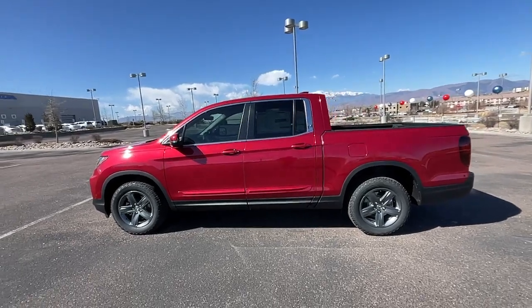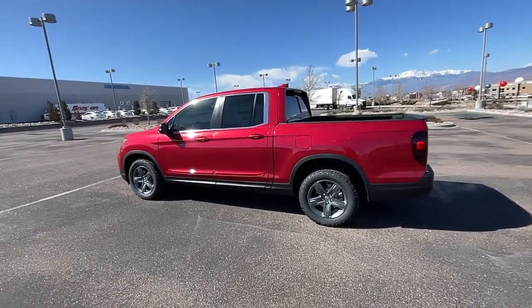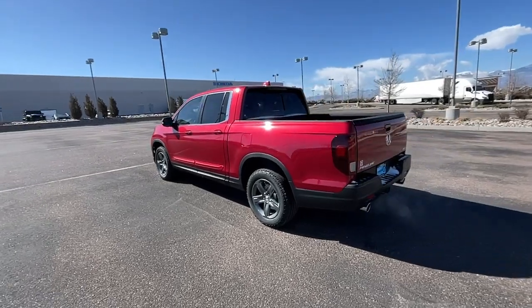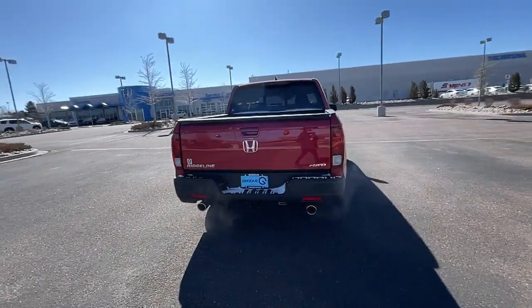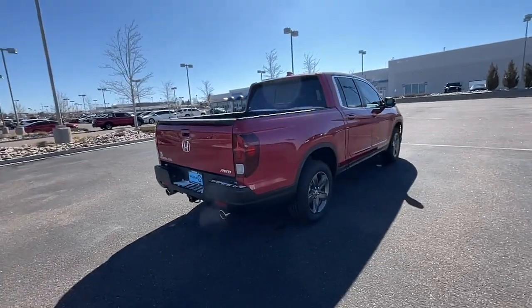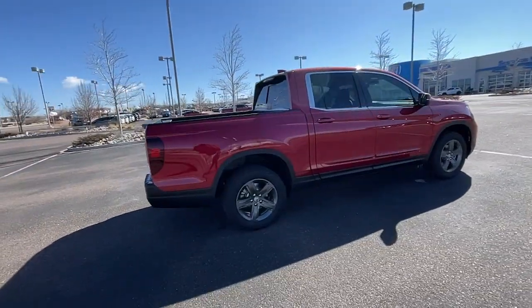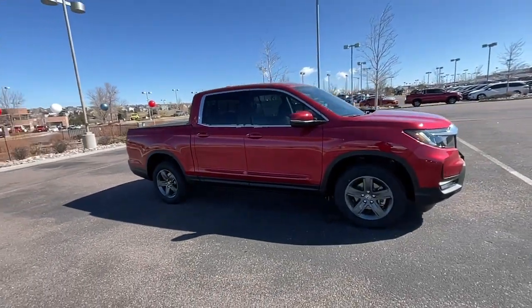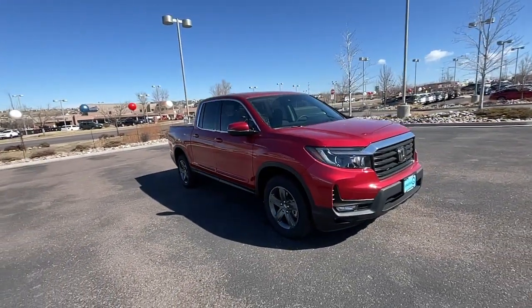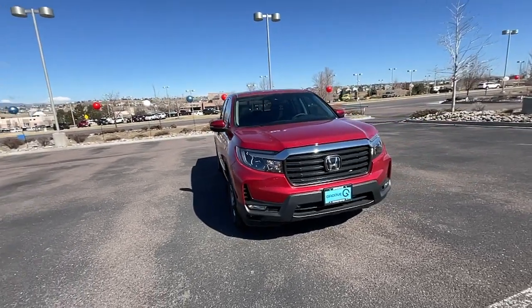Picture yourself in the 2023 Honda Ridgeline. This Ridgeline takes a thoughtful approach to meeting the demands of your active lifestyle. You'll love its rugged capability, smooth ride, and easy handling, as well as its clever cargo and entertainment solutions, and customizable all-weather driving modes. It's a hard-working pickup truck that's anything but ordinary.